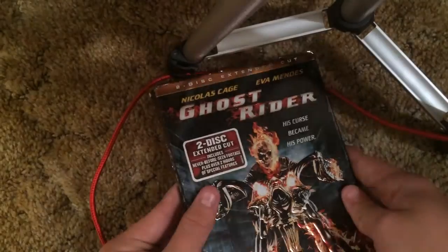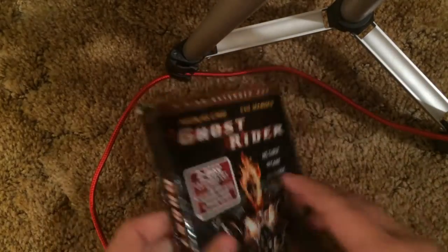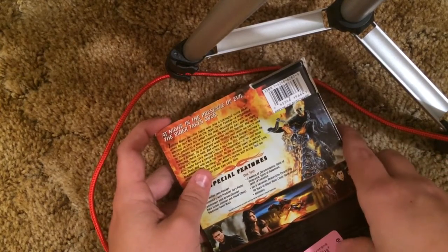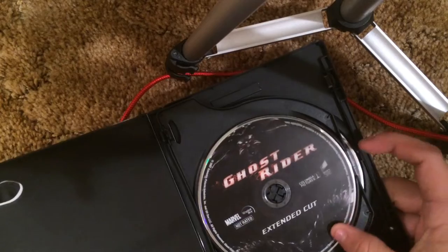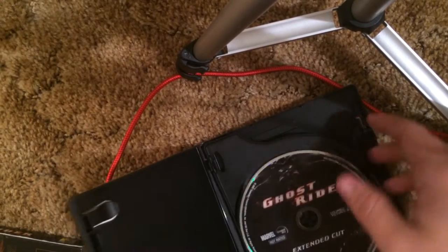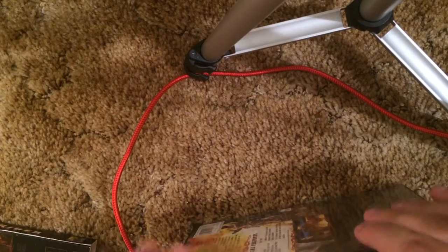DVD. Ghost Rider — I didn't even know this movie was a piece of crap but it has a cool slipcover at least, and plus it was so cheap — about five bucks, maybe even less since it was on sale. It was the extended cut. I'm wondering how long this movie is — 123 minutes. I'm guessing the second disc must be the bonus features or something.